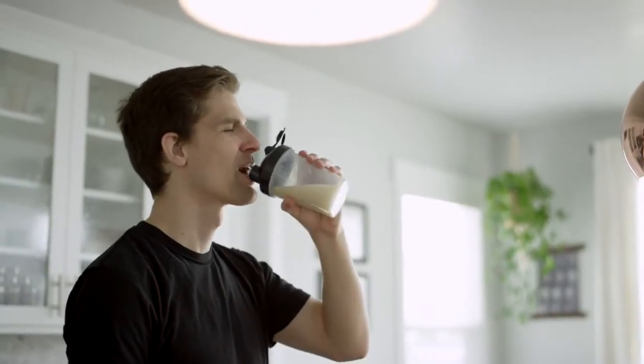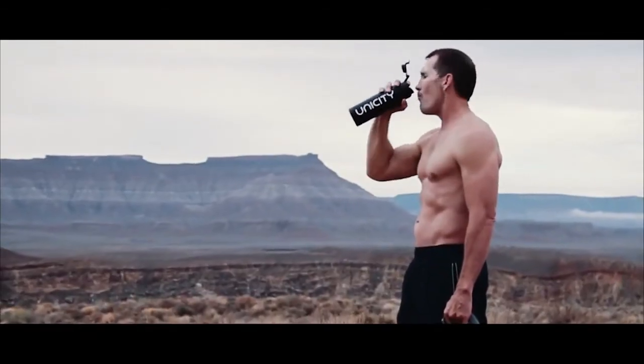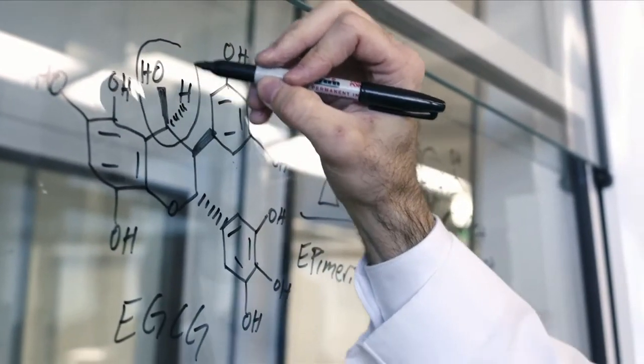Here at Unicity Science, we are proud to offer one of the best meal replacement protein supplements on the market today. This product is called Unicity Complete, and it comes in three different varieties: vanilla, chocolate, and a plant-based version. Unicity Complete contains 19 essential vitamins and minerals to help the body maintain proper metabolic function, included in efficacious, scientifically validated amounts.